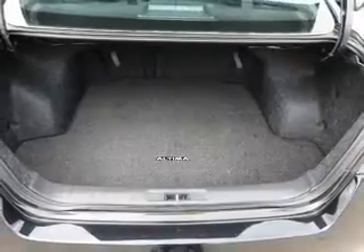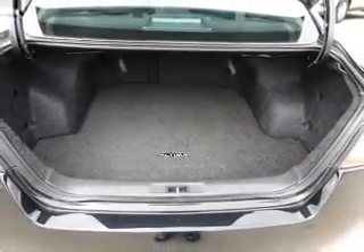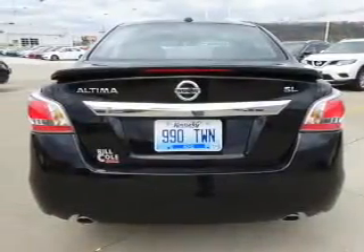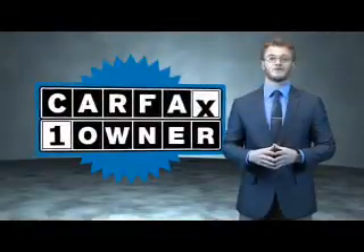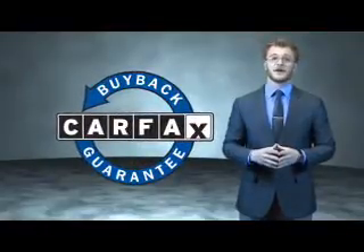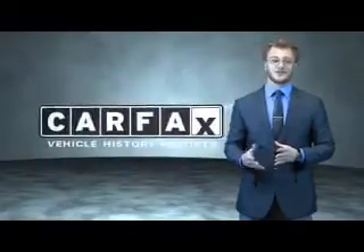Rest easy knowing this vehicle comes with a Carfax Vehicle History Report from Carfax, the most trusted provider of vehicle history information. Great quality at a great price — call or click to contact us today. This is a Carfax 100 vehicle which qualifies for the Carfax buyback guarantee. Be sure to find a complimentary copy of the Carfax Vehicle History Report online or contact the dealership. Just say, show me the Carfax.